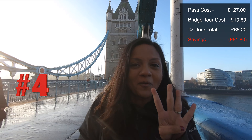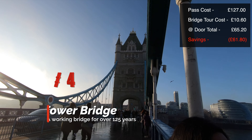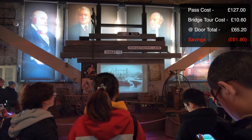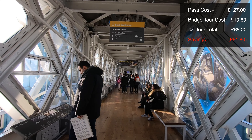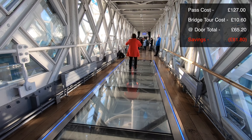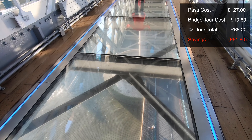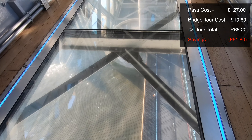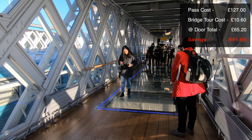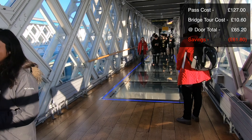Number four is the Tower Bridge Experience.